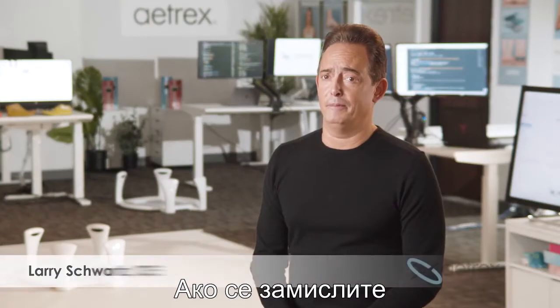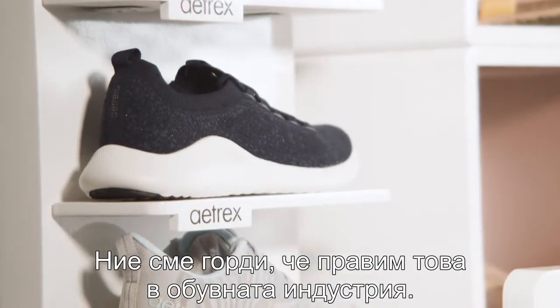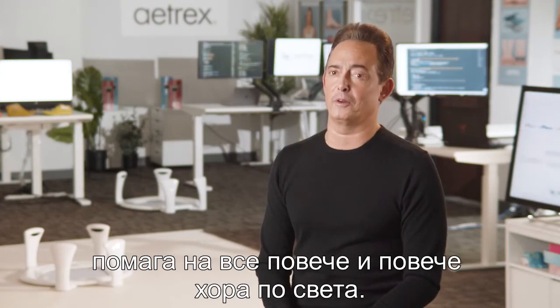When you think about it, technology companies have enhanced our lives in so many different ways. We're very proud to be doing this in the footwear industry. As we move forward we really can't wait to see our technology and data-driven approach help more and more people throughout the world.